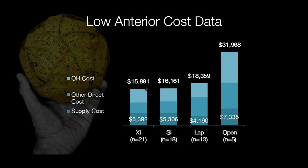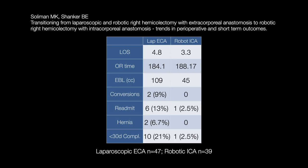What does this tell you? The robot itself is not cheaper, but because my clinical outcomes are better, the total cost of care comes down. This is not just for low anterior resection; it's also for right colectomy.